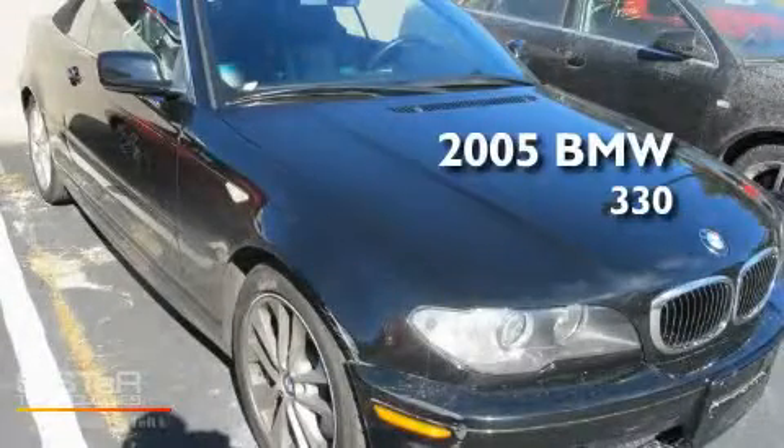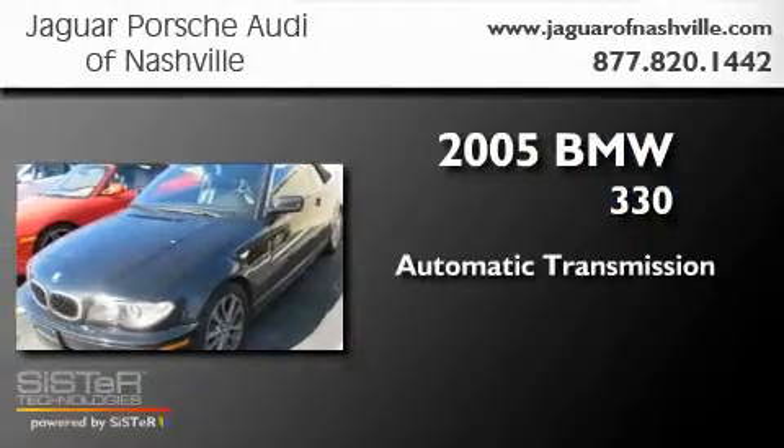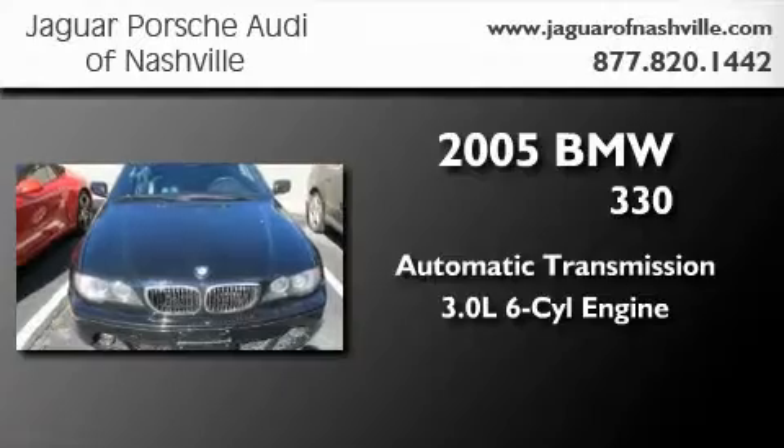This is a 2005 BMW 330. This car has an automatic transmission and a 3.0-liter inline six-cylinder engine.